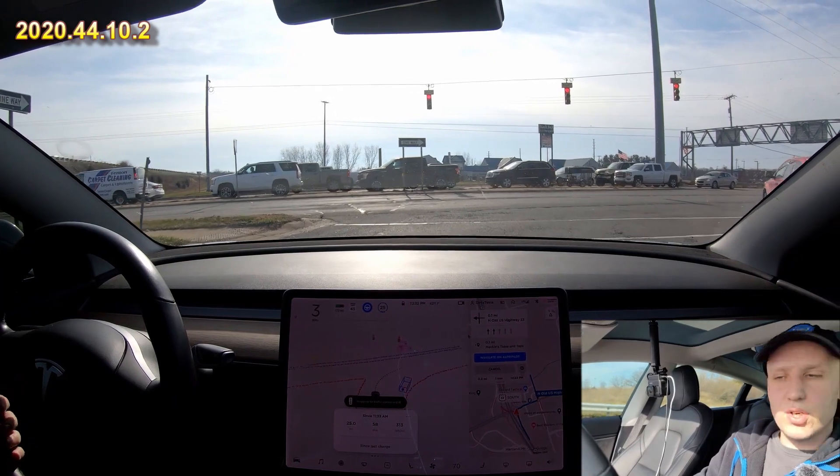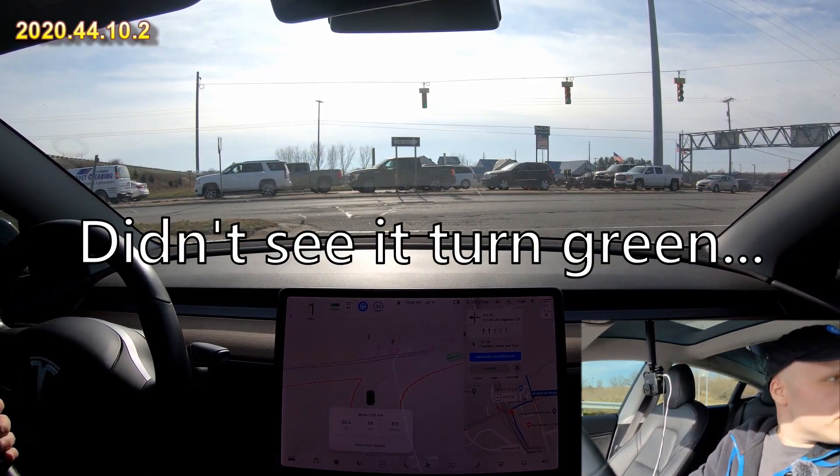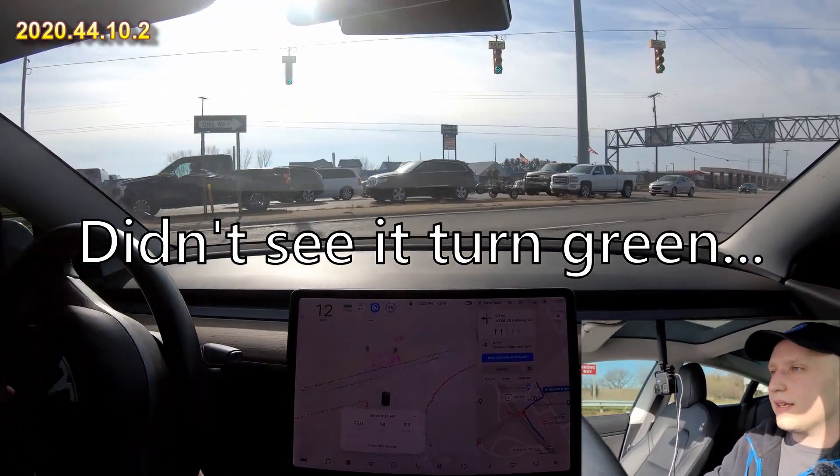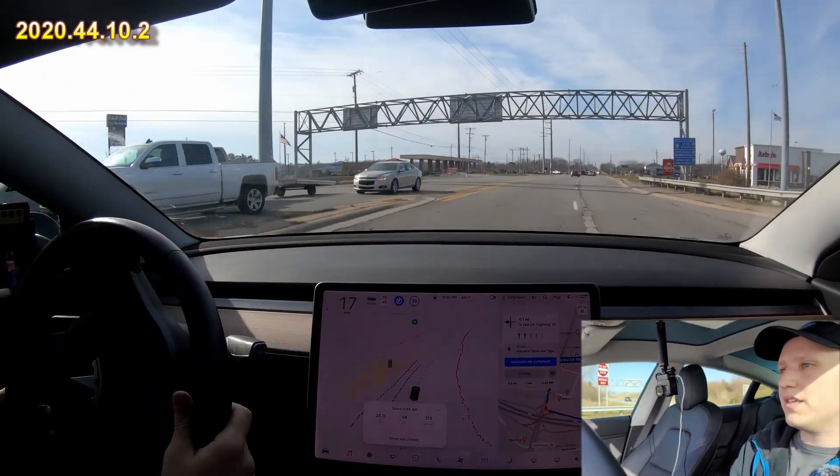So we have a red light but we could go — is it going to turn right on red? It is! Wow, great job! And it's doing it. I did hit the accelerator a little bit.